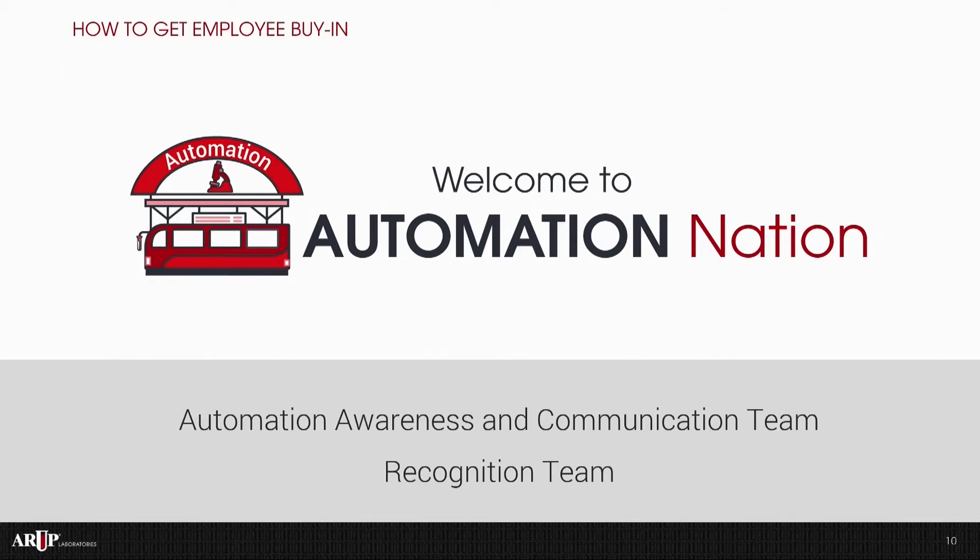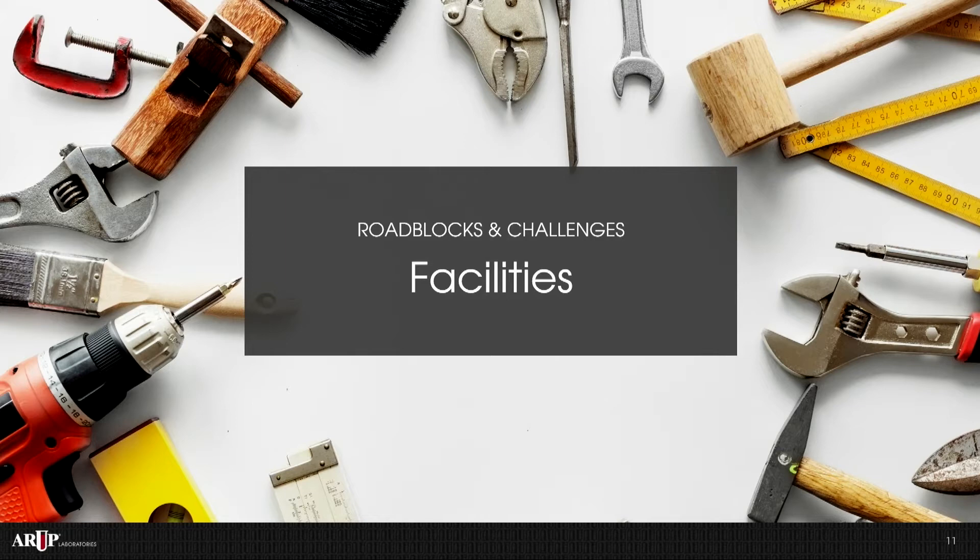What were some of our roadblocks, challenges, and constraints? First was facilities. I didn't appreciate the complexity of what bringing automation into a laboratory takes. There are significant facility needs including power, air handling, and supporting the weight of automation. We had to put together capital requests for the hospital to approve facilities and the remodel, then go through architectural design and approval stages, which delayed our project quite a bit. The other challenge with facilities was that the space had to be readied for automation while we were still in the same space, so staff had to work in very tight conditions. It was really important to stay on task and on our timelines.